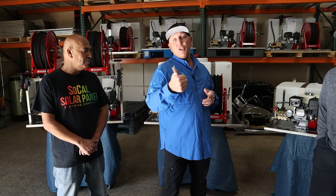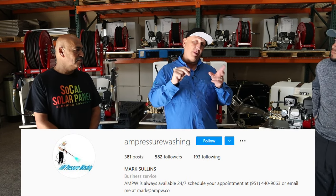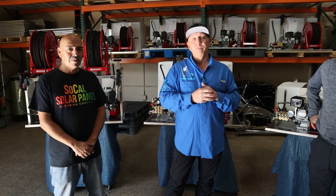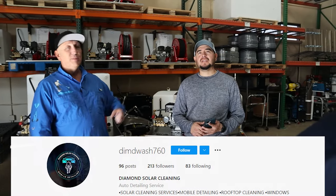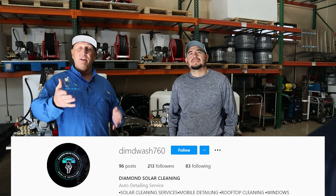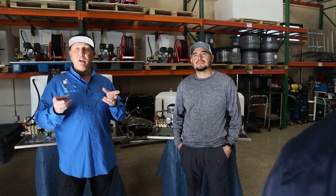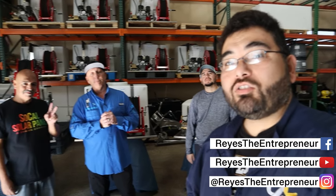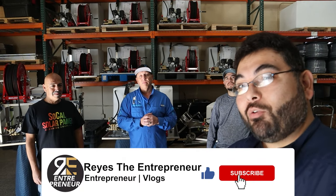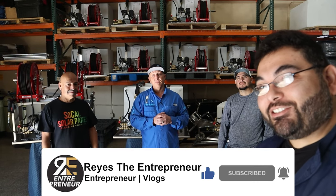Follow Mark at AM Pressure Washing on YouTube, Facebook, and Instagram. Henry is at SoCal Solar Panel Cleaning on YouTube, Facebook, Instagram, and TikTok. On behalf of AM Pressure Washing, SoCal Solar Panel Cleaning, Diamond Solar Cleaning, and the whole crew — Mark, Henry, and Ray — thank you for the opportunity to show this field of revenue generation. All you need is a little initiative to get out there and make that money. If you enjoyed this video, hit like, subscribe, and we'll see you in the next one.